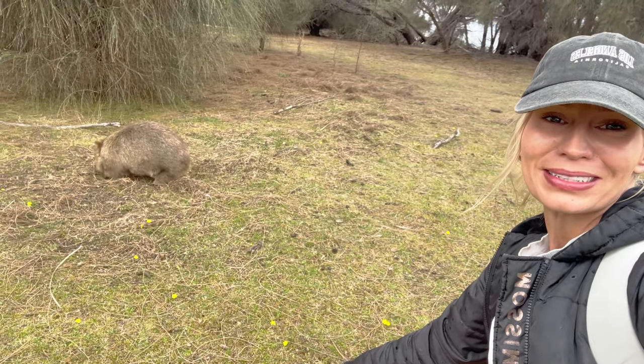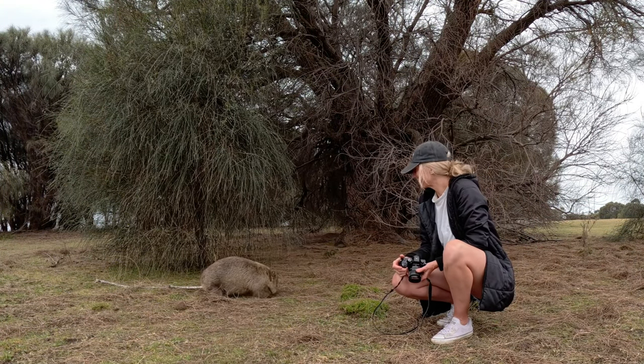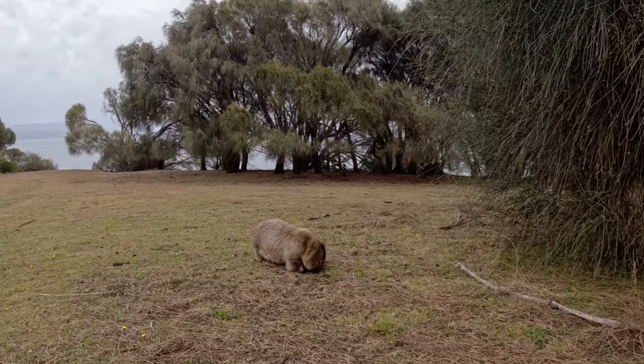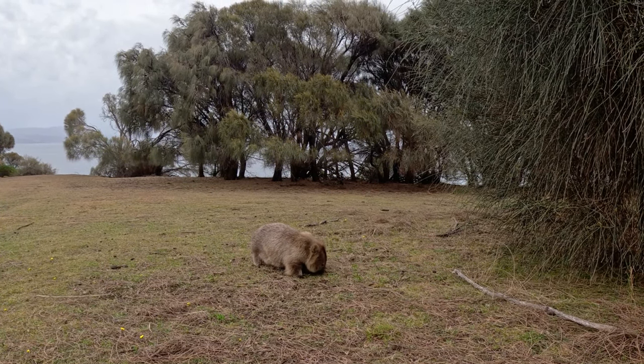I almost came off my bike in the process, but I was just riding past this field and I found a little wombat and he's so cute. I think I just found the best spot ever because I can already spot another little wombat.